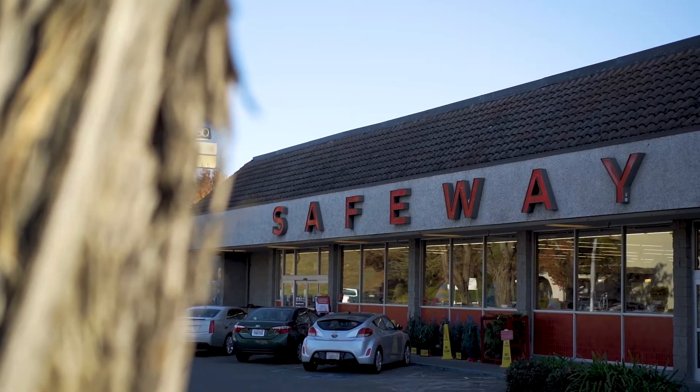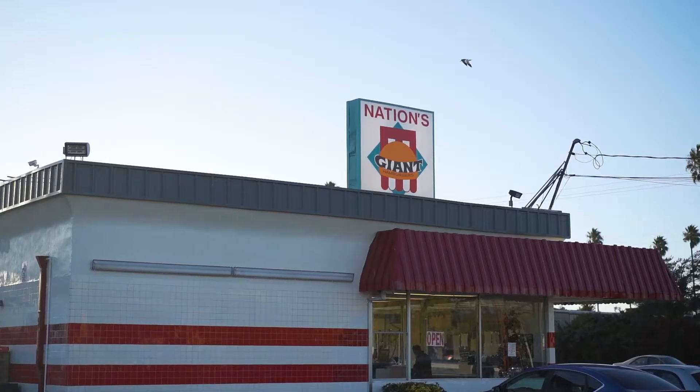Easy access to the different freeways. You can shoot straight to Oakland, San Francisco, or even Sacramento. Great schools, great community, and people are very friendly here.